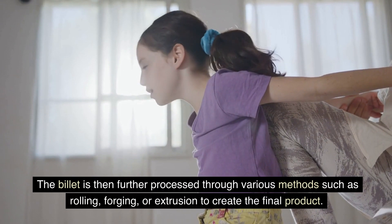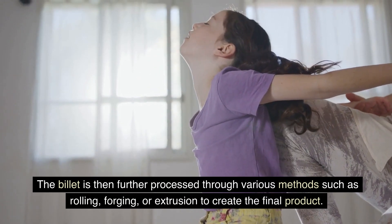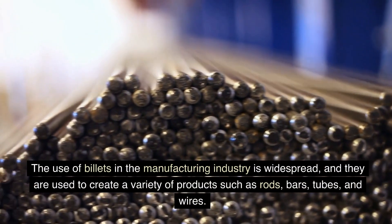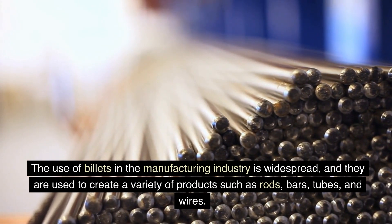The billet is then further processed through various methods such as rolling, forging, or extrusion to create the final product. The use of billets in the manufacturing industry is widespread, and they are used to create a variety of products such as rods, bars, tubes, and wires.